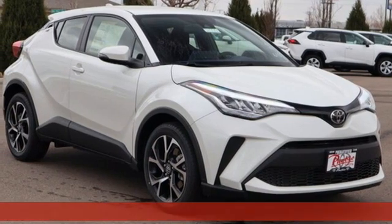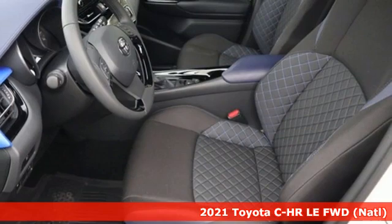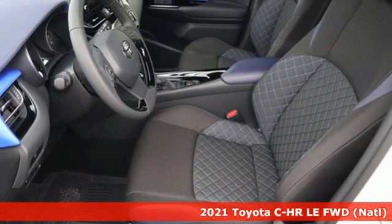It's a new 2021 Toyota CHR. Toyota: steered by ingenuity, driven by passion.